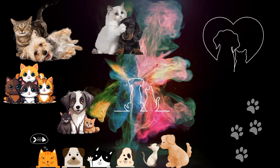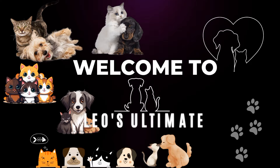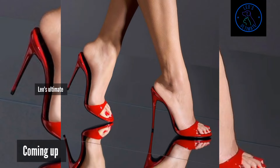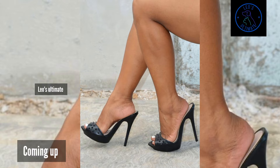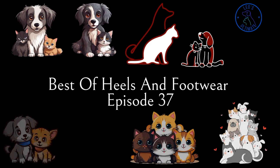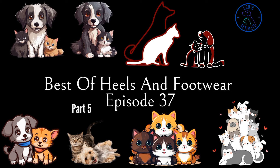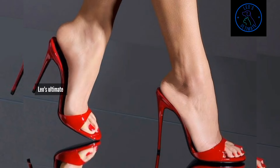Hello guys, welcome to Leo's Ultimate for everything that is truly ultimate. Hope all is good and welcome back to part 5 of our Killer High Heel Muse series, where we are continuing our exploration of these captivating shoes and the endless styling possibilities they offer. In this installment, we are delving deeper into the allure of Killer High Heel Muse and discovering how they can elevate your style to new heights.